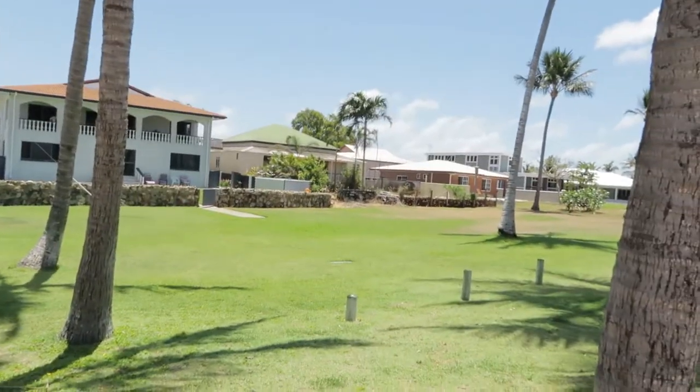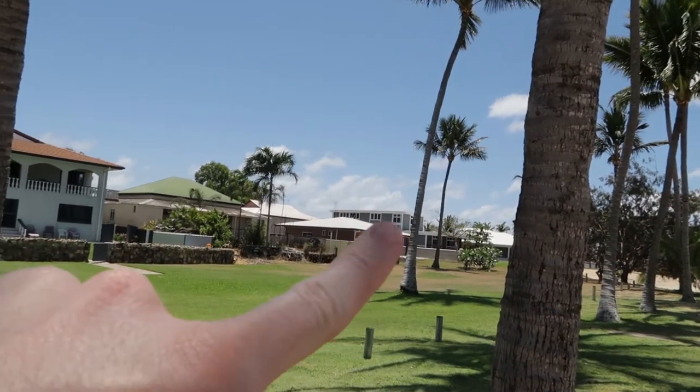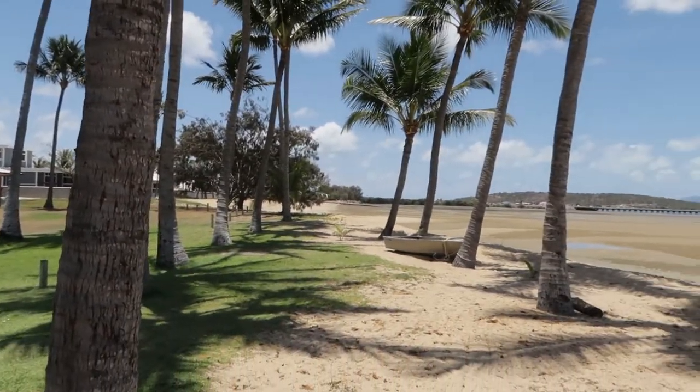I've just stumbled upon this little beach down here in Bowen and it's just palm tree central. You guys know I love a good palm tree — and check out these mansions over here. Holy — this little boat. This will do me nicely. So while we're here in Bowen I thought it'd be a good idea to show you one of Queensland's most iconic structures. Let's go check it out.